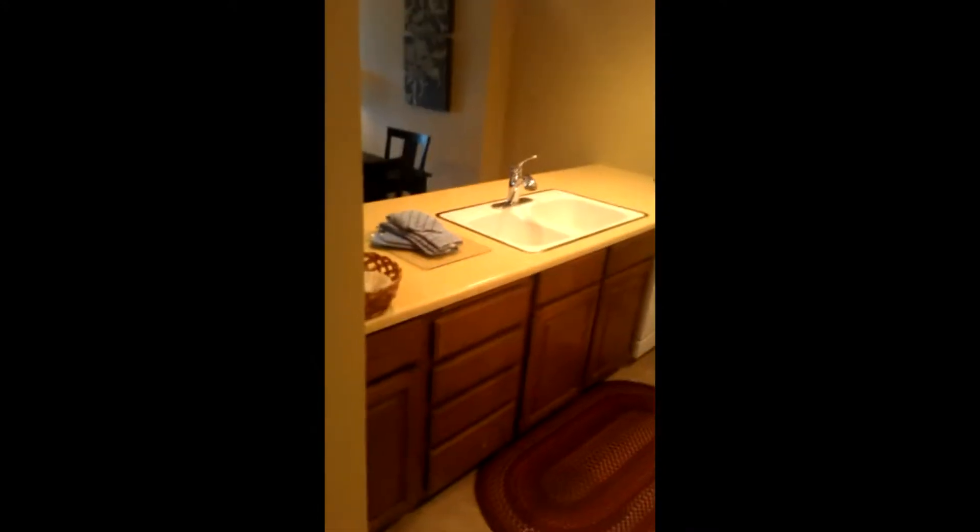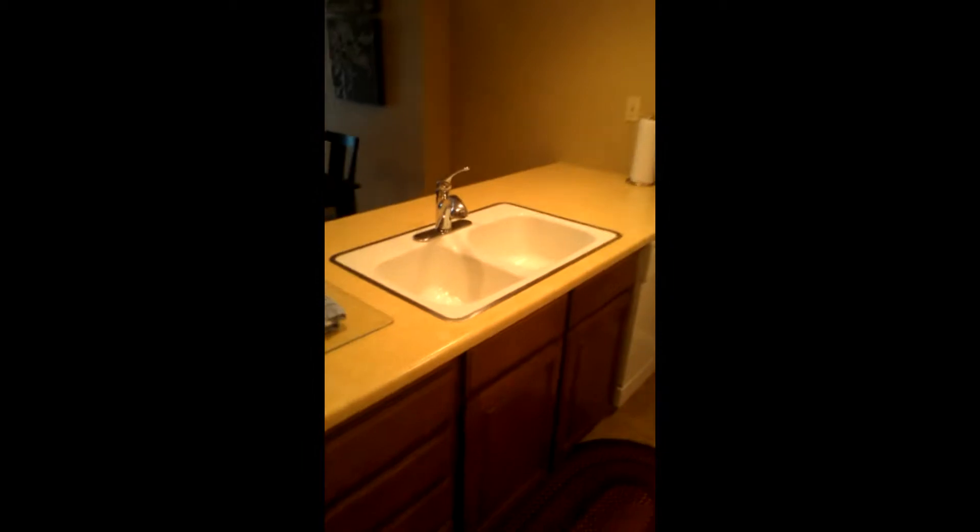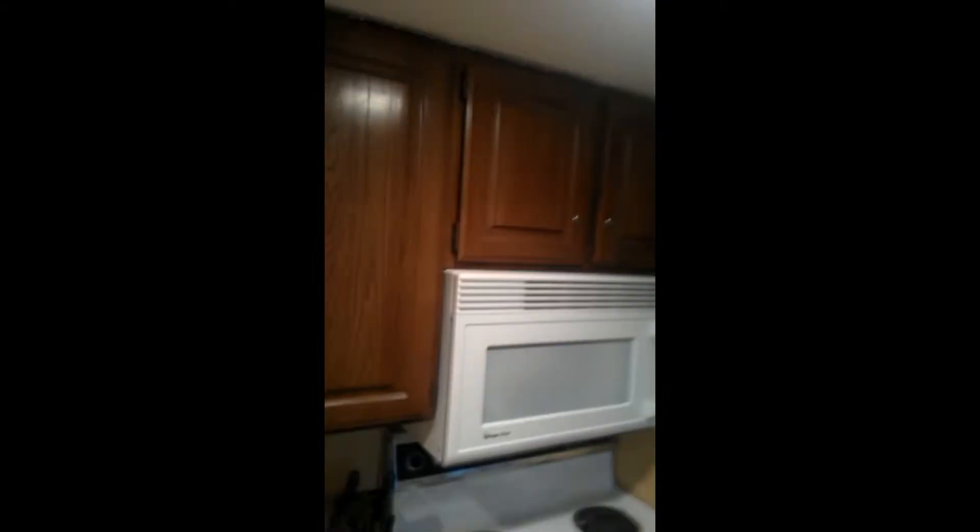This is obviously the entryway. I walk in — we have the kitchen. Just your basic kind of kitchen here. The last one we stayed in had the granite countertops, it was a little bit bigger, really nice. So here's the kitchen: stove, microwave, toaster, coffee maker's up there. Fridge, freezer — nothing too special for the kitchen.